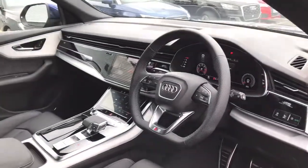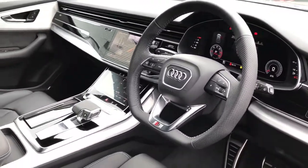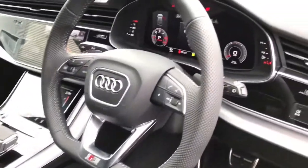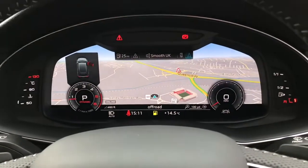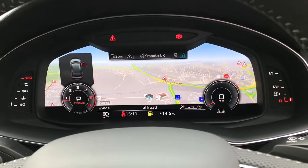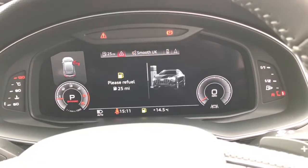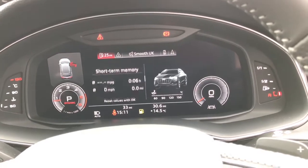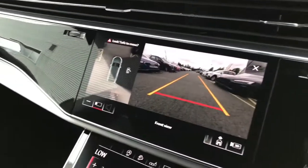As we move towards the driver's side, this vehicle features the 3 spoke multifunction flat bottom steering wheel with the gear shift paddles. The vehicle also features the 12.3 inch virtual cockpit display which displays the MMI navigation systems. It also can display telephone communications, radio and information about the vehicle such as the consumption.